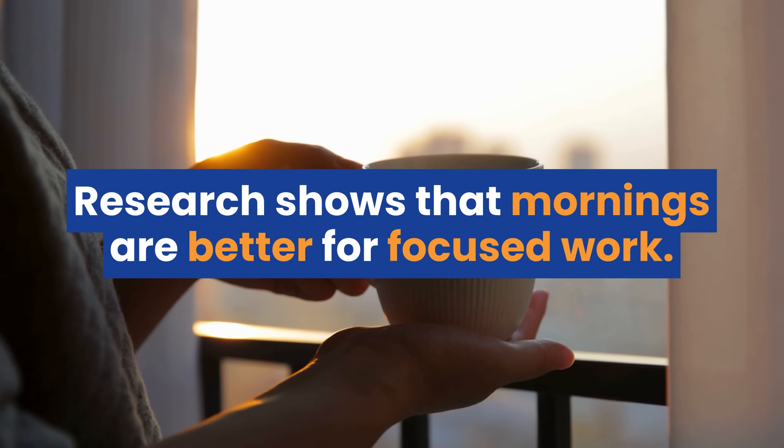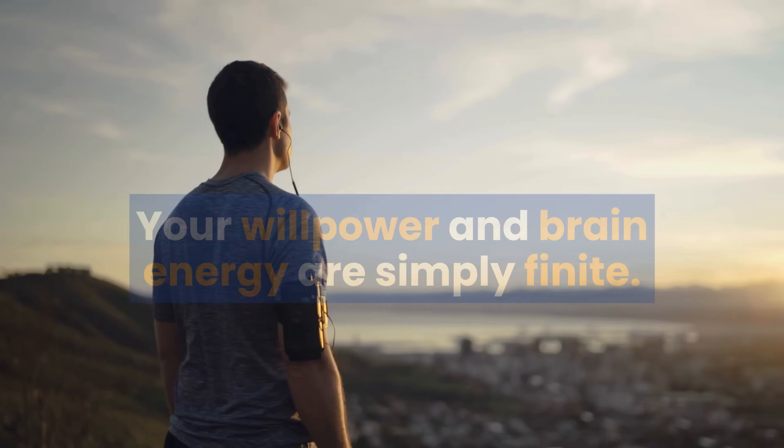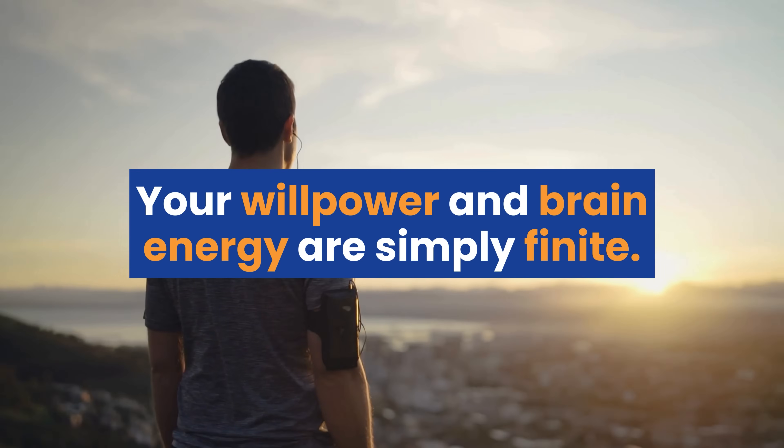Once you've divided the big task into smaller daily tasks, block off your calendar — preferably at the same time every day and preferably in the morning. Research shows that mornings are much better for focused work. Your willpower and brain energy are finite; the more decisions you take and tasks you engage in during the day, the less cognitive energy you'll have to focus and write.